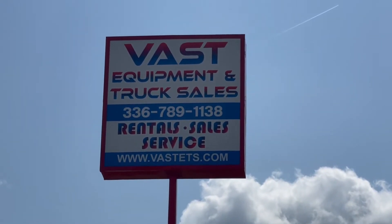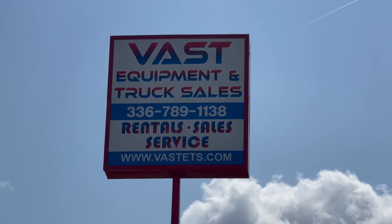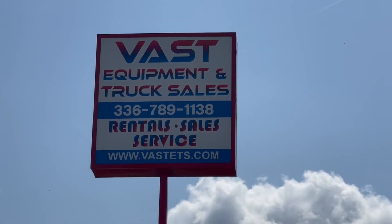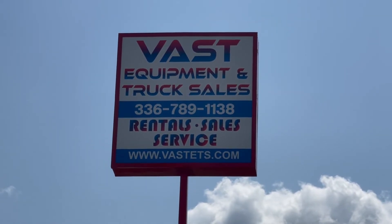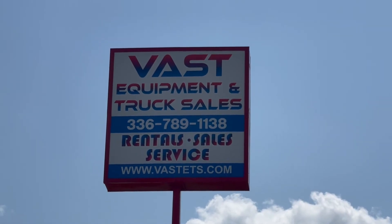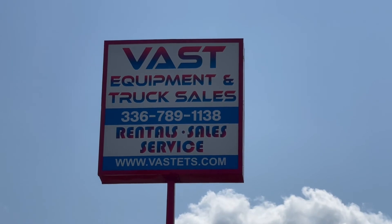Whatever makes life easy for you is what we want to do here at Fast Equipment and Truck Sales. We also have delivery services all over the United States as well as overseas. So if you need a quote to have this machine delivered to your door, just give us a call at 336-789-1138, as you can see on our sign. You can visit us on the web at FastETS.com. All the specs and details on this machine will be on our website.